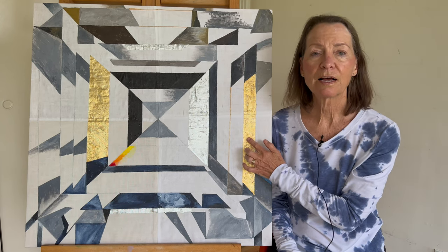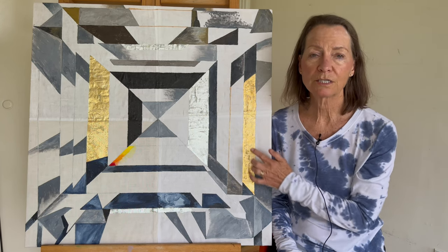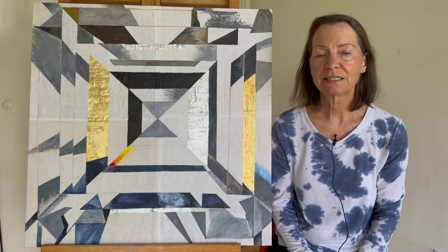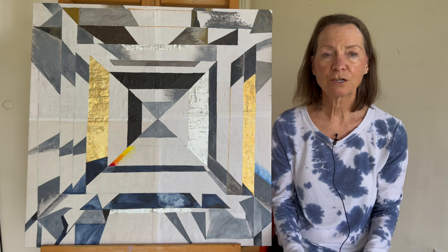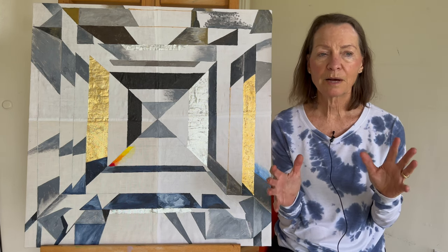Gold leaf has a long history in art, in icon paintings. It symbolizes divinity. The holy figures would be surrounded by gold leaf.